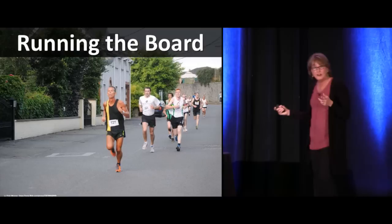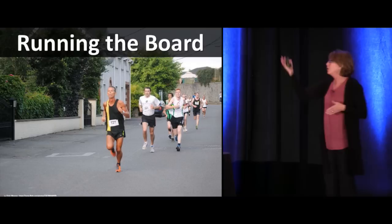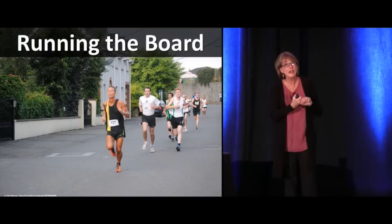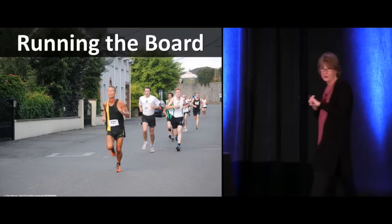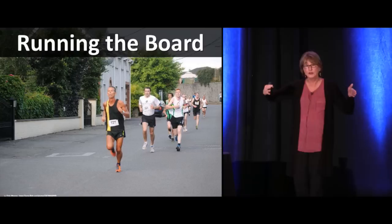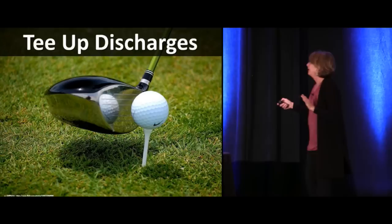Other strategies for improving efficiency at the individual level: running the board. Most electronic tracker systems let you filter for your patients. Run down — who's been here more than six hours, who's had an x-ray ordered for an hour and it's not back, who's had a nursing order for 30 minutes and it's not back? You're looking for process delays. Who might be going home? Who do I need to get upstream on admission? Running the board periodically should be part of your practice — and the department should be doing it too, watching for flow issues.